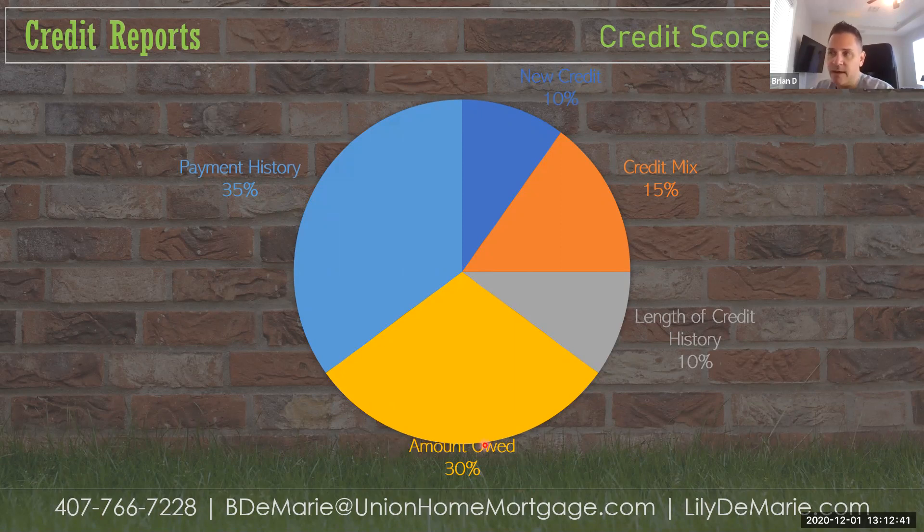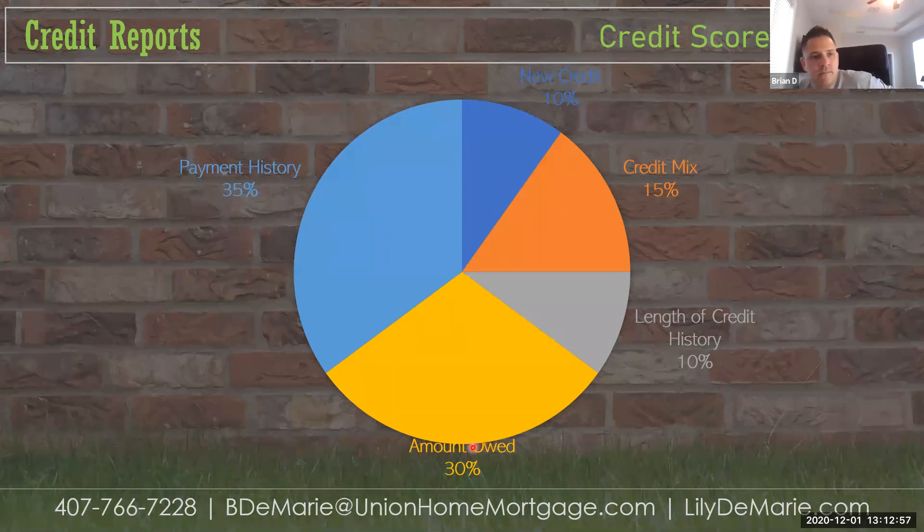By paying cards on time and keeping balances low, they can increase their credit score and put themselves in a better position to qualify. Any questions so far? You can unmute yourselves or type in the chat box.